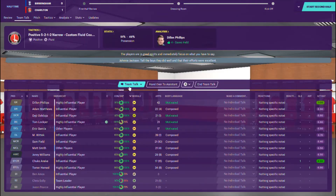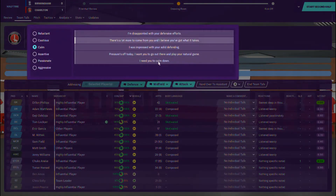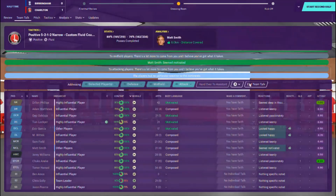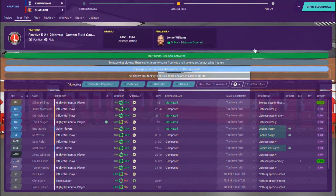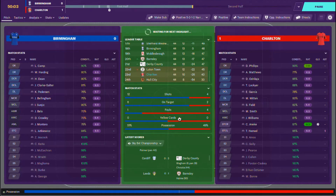The Charlton Athletic stats have been all in their favour, but I'm going to say there is still a bit of room for improvement. I'll just tell them there is a lot more to come from them in the second half. Let's get underway with it and hope we can drag a result out of this. We need, ideally, Leeds to win against Barnsley.